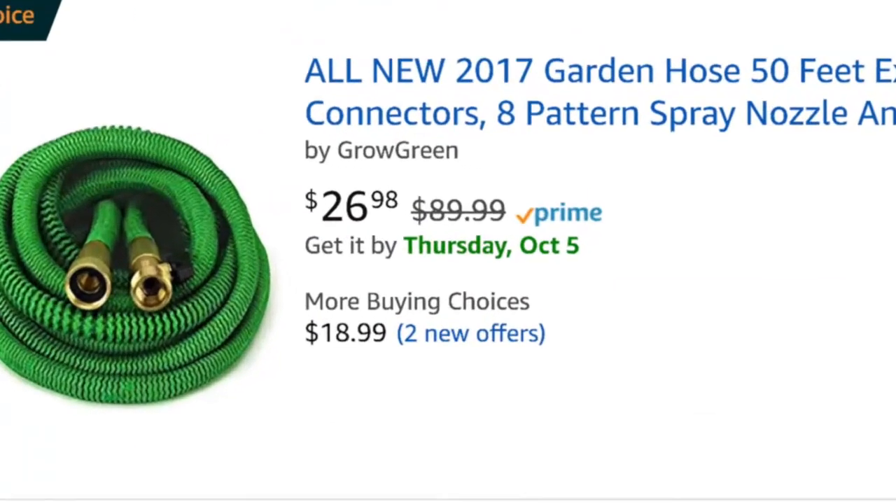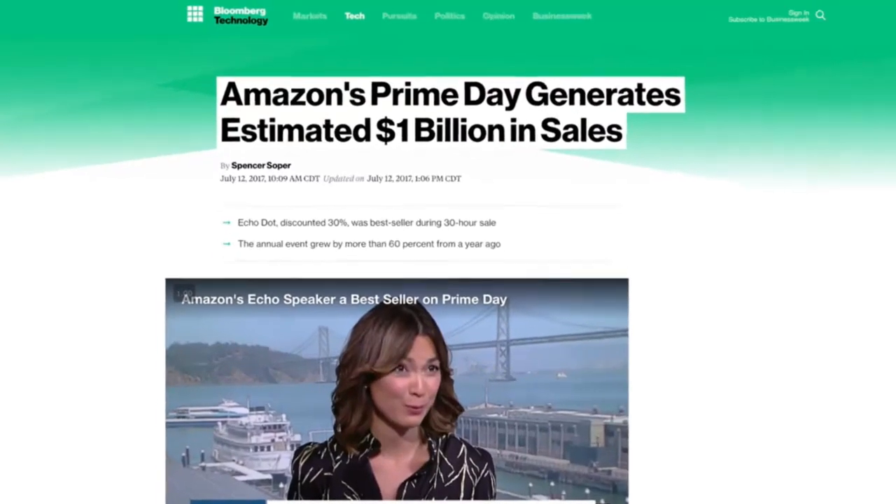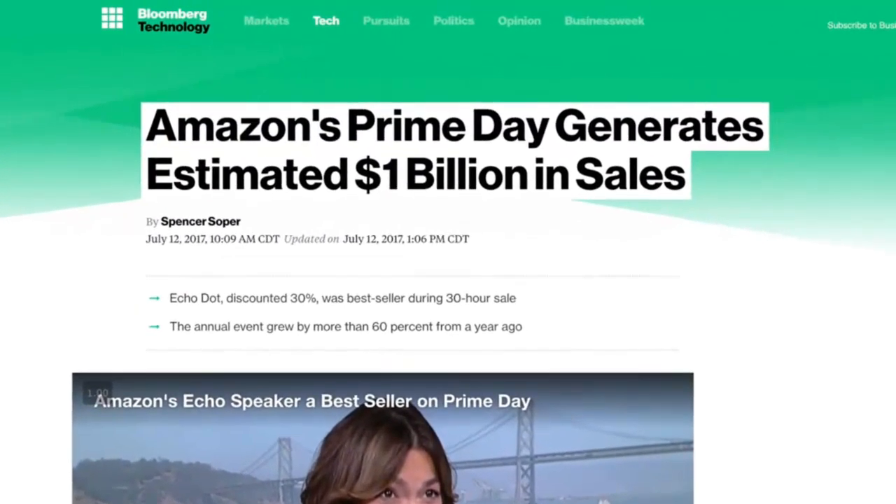Another incredible benefit of using FBA is something Amazon introduced not long ago — have you ever seen the Prime symbol when shopping on Amazon? This is an annual membership that now has over 66 million paying members. Last year alone it added 20 million members, and this year it's going to add even more. Amazon even invented its own shopping holiday called Prime Day — for 2017, over 1 billion dollars in products were sold on Amazon in a single day.